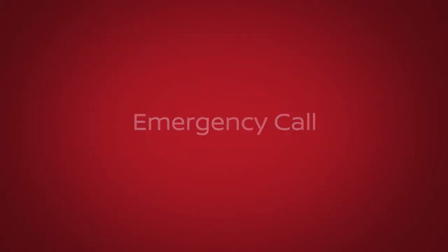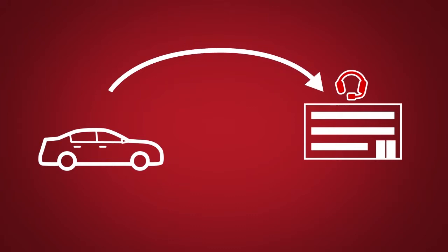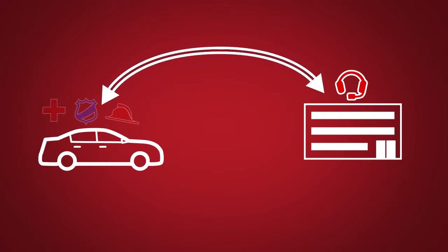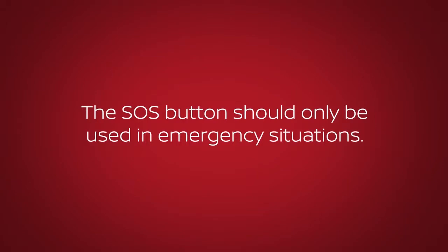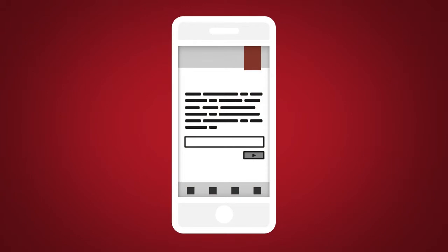Emergency Call, which connects you to a live response specialist who will assist in the dispatch of emergency services to the vehicle location. To use this feature, press the SOS button on the overhead console. The SOS button should only be used in emergency situations or in conjunction with the Enhanced Roadside Assistance feature if warranted.